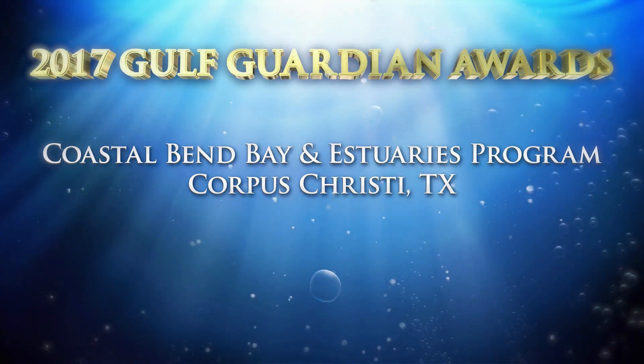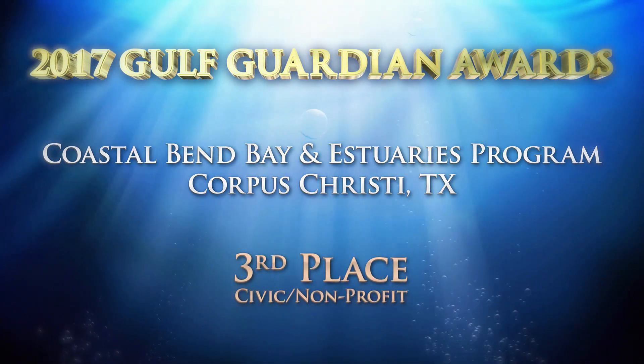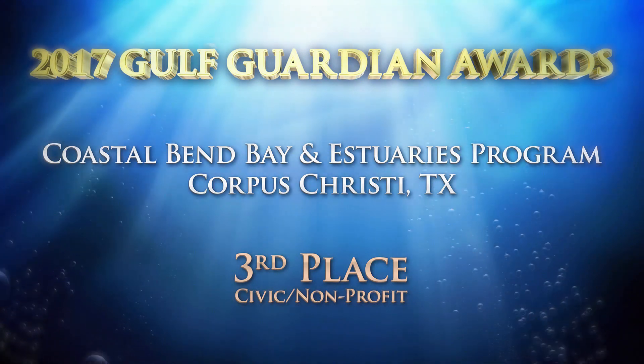Congratulations to the Coastal Bend Bay and Estuaries Program, the third place winner of the 2017 Gulf Guardian Award in the Civic Nonprofit category.